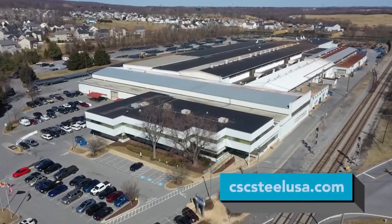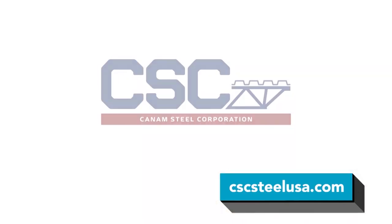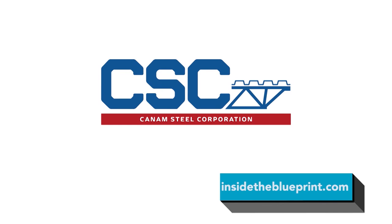Regardless of the industry, the project size, or even its complexity, our specialized engineers will find a solution that brings your vision to life. For more information on CSC, visit CSCSteelUSA.com. And of course, you can find us at InsideTheBlueprint.com.